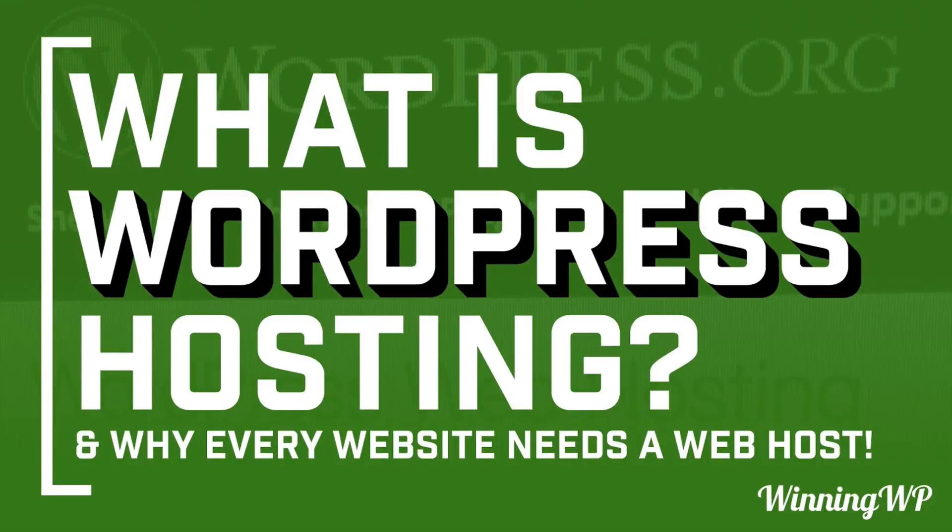Hi, this is Topher with WinningWP. In this video we're going to talk about WordPress hosting and how it's different from other kinds of hosting. You might be familiar with web hosting in general, but what makes WordPress hosting special?